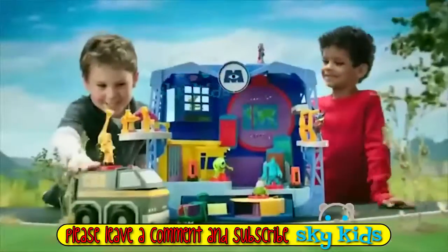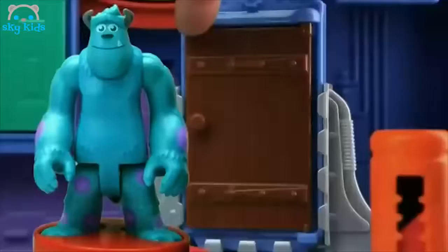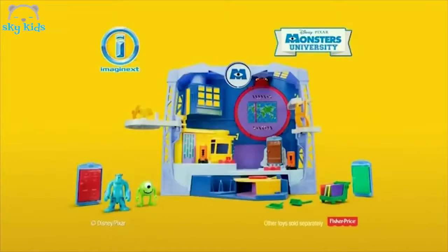It's Disney Pixar's Monsters University, where all monsters learn to work at the Scare Factory. Like Sully, who collects screams. And Mike, who uses them to power up the city. Monsters University Scare Factory comes as shown. Other toys sold separately.